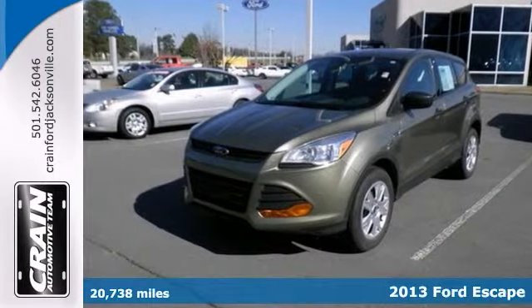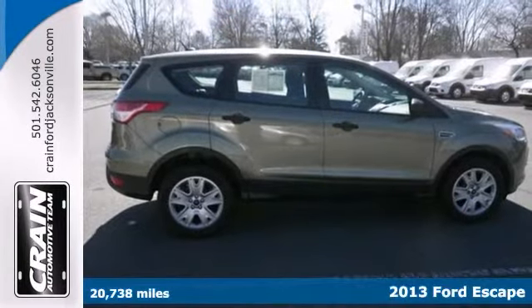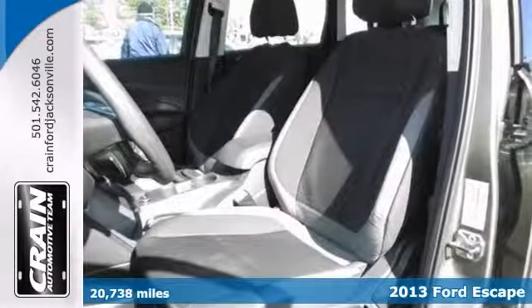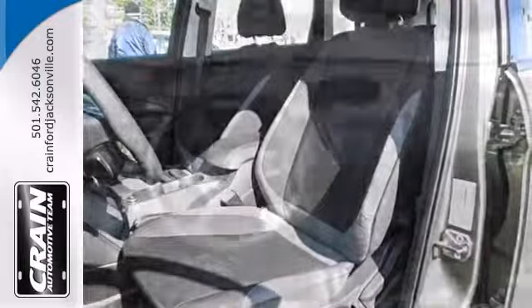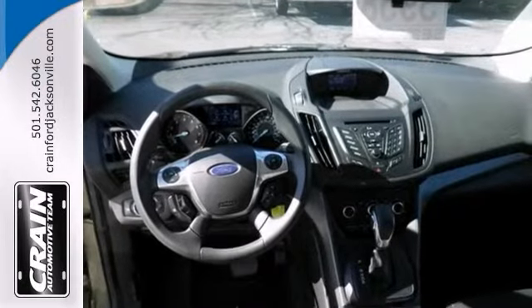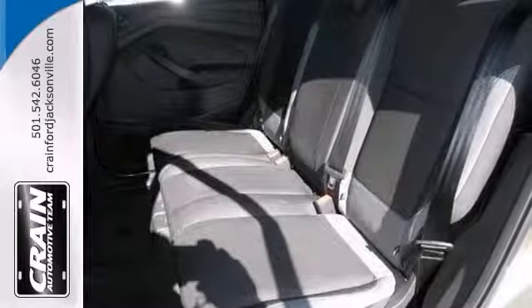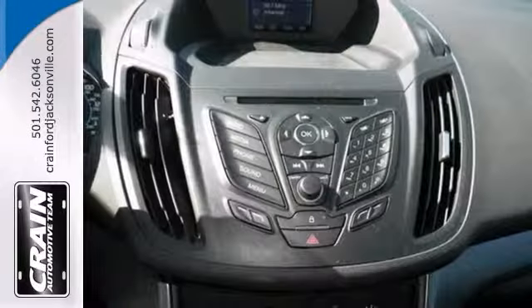Here's an outstanding 2013 Ford Escape. With this exceptional SUV, you'll get sport, utility, and comfort. And the less money you spend at the pump, the more money you'll have to spend on you. So why not consider this wonderfully styled, fuel-efficient vehicle?